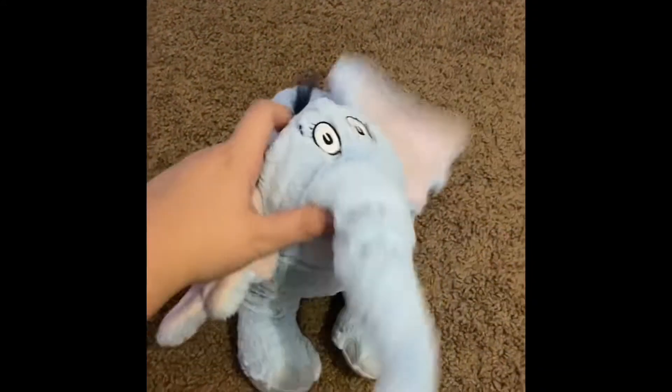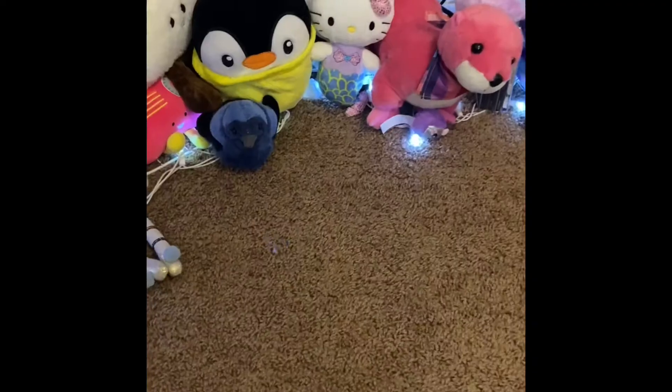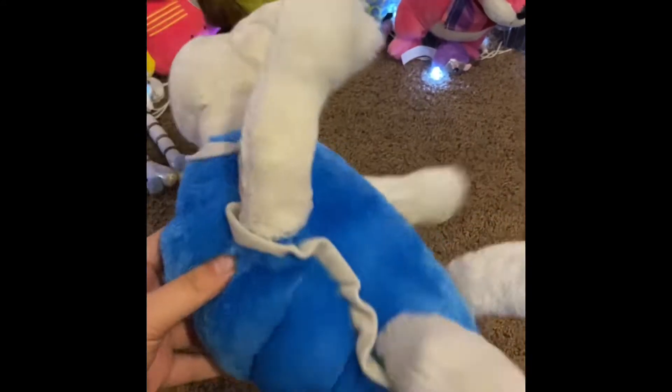We have Horton from Horton Hears a Who. Next one we have is Yertle the Turtle, from what I just said. The Pout Pout Fish.